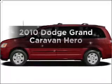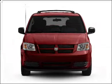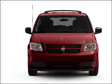Introducing the 2010 Dodge Grand Caravan. If you're looking for a first-rate auto, this one could be yours today. With a solid six-cylinder engine connected to a smooth-shifting automatic transmission,